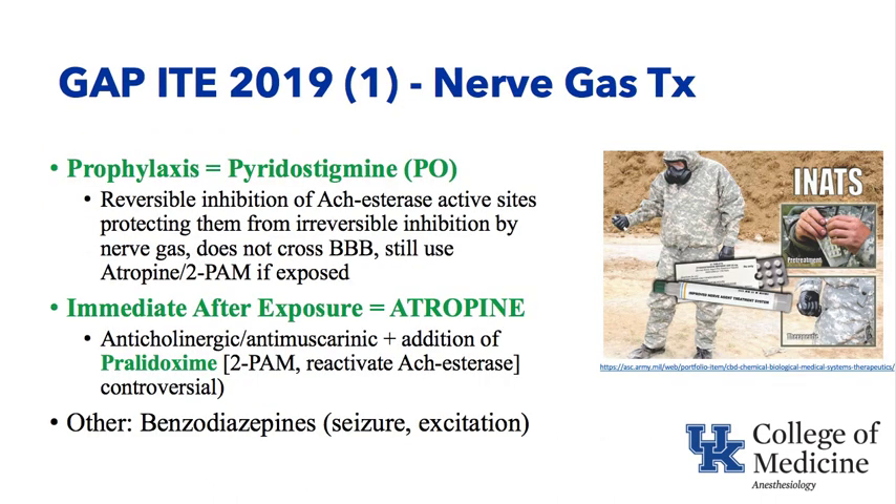Nerve gas treatment centers around prophylaxis as well as treatment after exposure. On the far right is an example of a person taking prophylactic pyridostigmine orally — the little tablets — as a pretreatment when they're worried they might be in the presence of a nerve gas in the future. In their right hand, they're holding an injector which likely has atropine, or a combination of atropine and pralidoxime, used after exposure. Pyridostigmine is a reversible inhibitor of acetylcholinesterase active sites, sitting around the active sites of the acetylcholinesterase molecule, protecting them so that the nerve gas, which binds irreversibly to acetylcholinesterase, can't get to it.